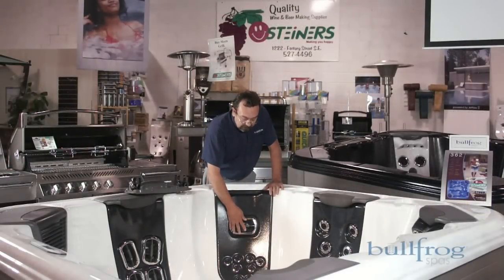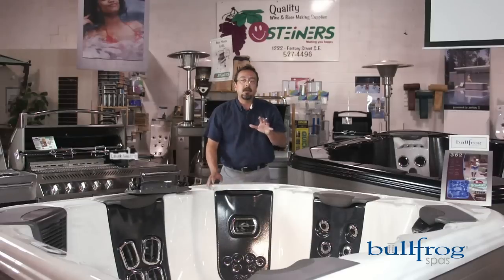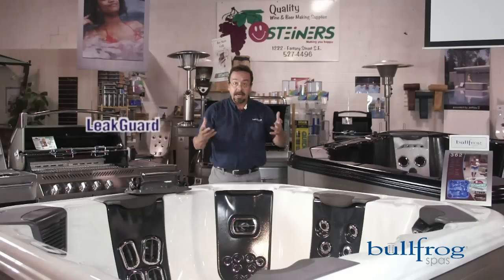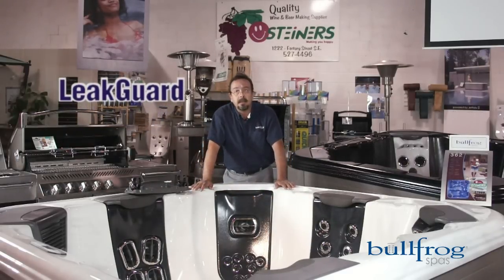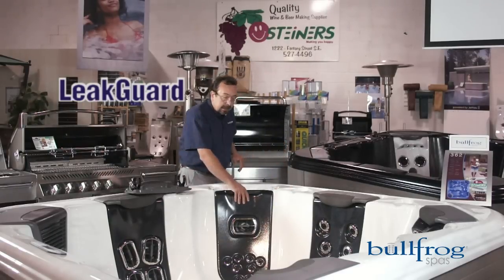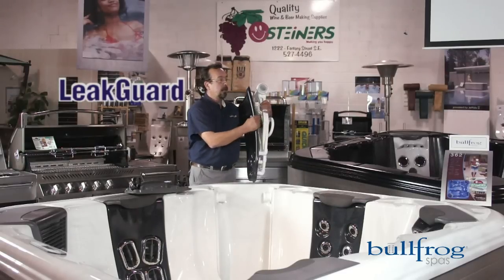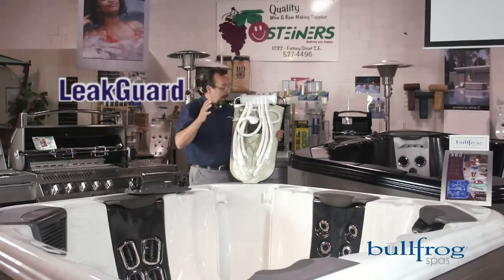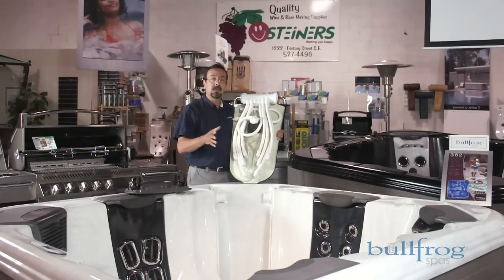Bullfrog Spas has been able to eliminate up to 90% of the holes they drill into their hot tub. Think about it this way: any other brand of hot tub, if it had 50 jets in it, would have to have 50 individual holes drilled into its hot tub shell — that's 50 potential leaks down the road. With jetpack technology, the jets are mounted onto the jetpack, the plumbing is behind the jetpack, and that plumbing stays in the water of the hot tub. By eliminating all the holes in the hot tub shell itself, you now have a hot tub that is virtually leak-proof.